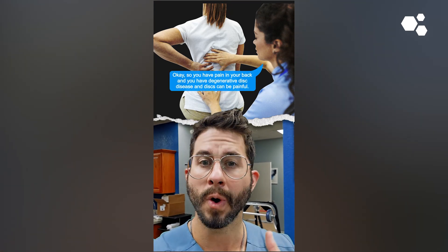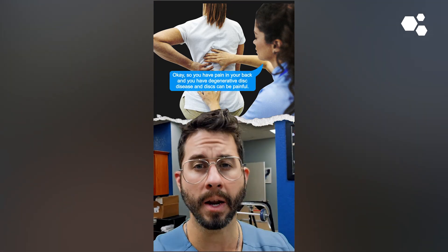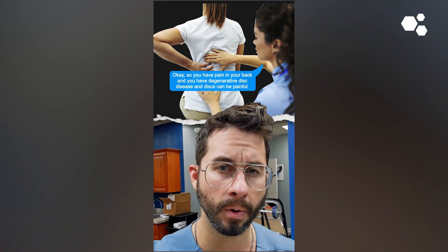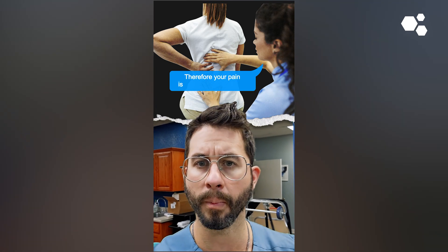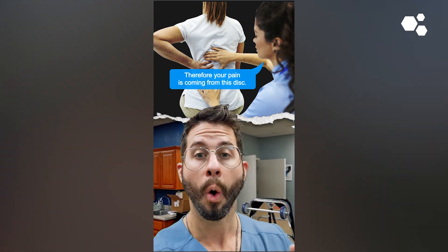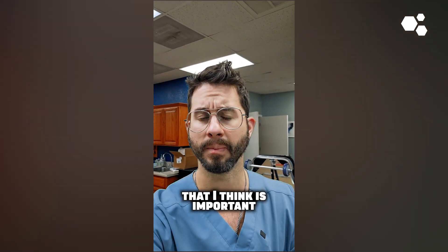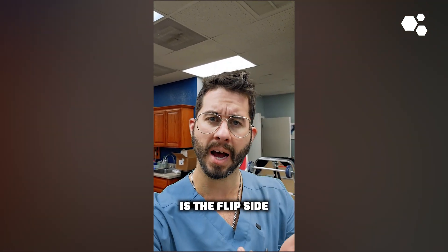And the provider then says, okay, so you have pain in your back and you have degenerative disc disease, and discs can be painful. So therefore your pain is coming from this disc. And there's also the flip side — the reverse — which is something I don't talk about as much but is equally important.